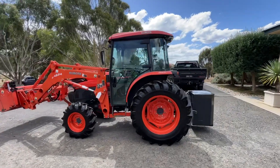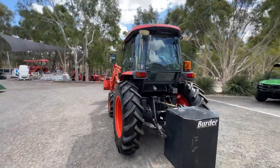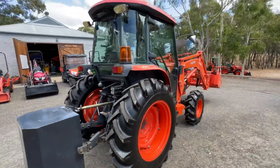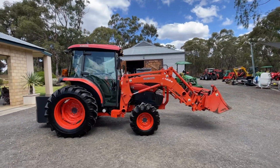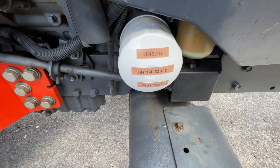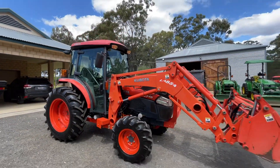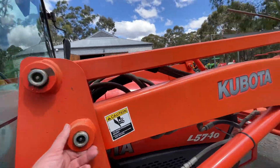Look around the outside for starters. Nice and tidy. Counterweight, twin remote hydraulics. The tyres are very good. Service 50 hours ago — it was a major service. The loader's all nice and tidy, there's no cracks. All the pins are tight.